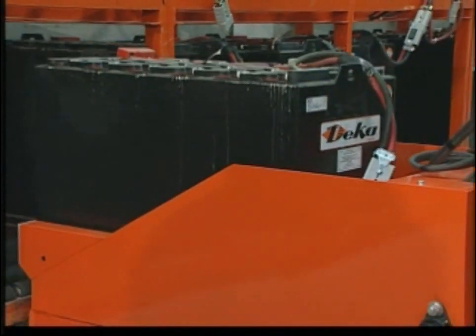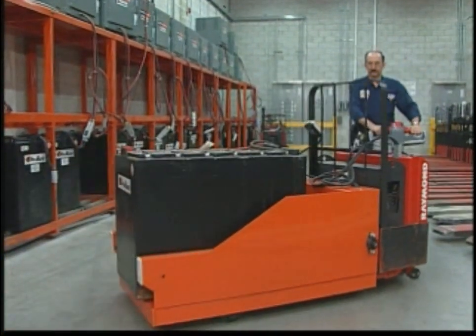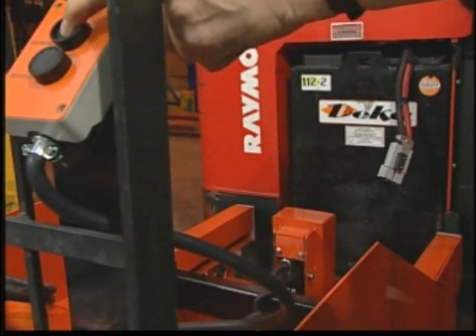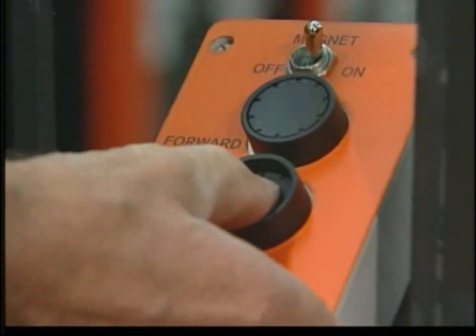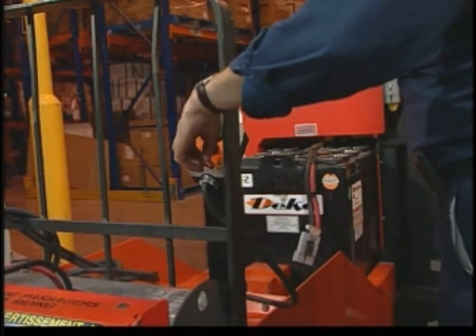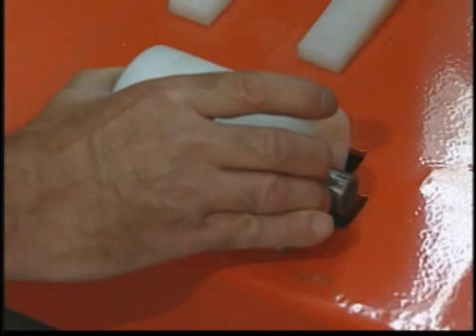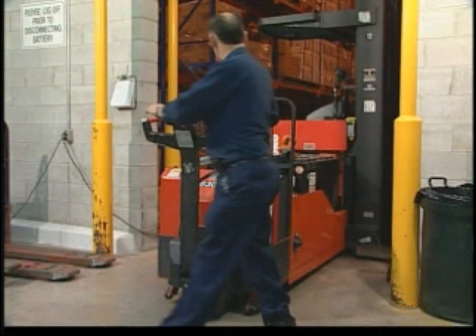Using the Battery Tugger is extremely easy and places no physical strain on the operator. The operator pendant can be permanently mounted or used as a remote station from the host lift truck. This single push button pendant is all that is required to operate the hydraulically powered drawbar. Complete with removable rollers for easy repair and maintenance and a non-conductive slider bed, the Battery Tugger transfers batteries smoothly and with ease.